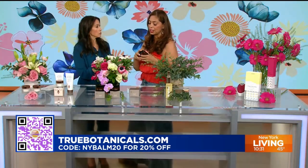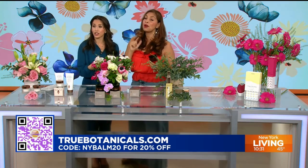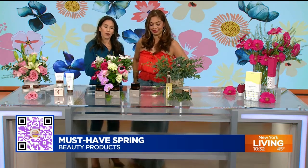For the next 48 hours you can get 20% off True Botanicals ginger turmeric cleansing balm. For those of you who are afraid of a cleansing balm, don't be — I use it every day. It's like a moisturizer and makeup remover in one, and you don't need anything else. The beauty of this is that it's cruelty-free, vegan — it's clean beauty, all the good things you need to nourish your skin. Next 48 hours, use code NY Balm 20 for 20% off.